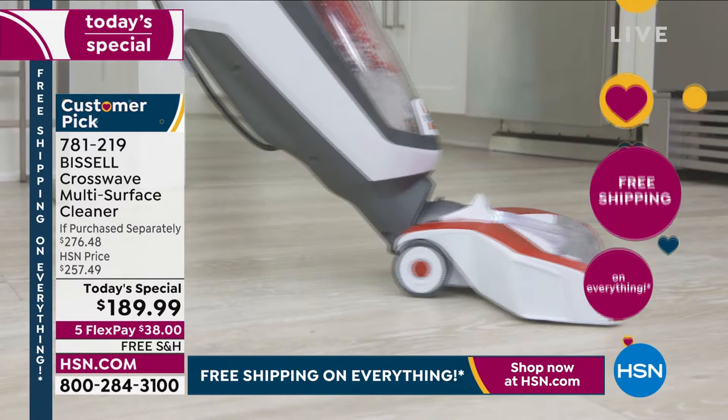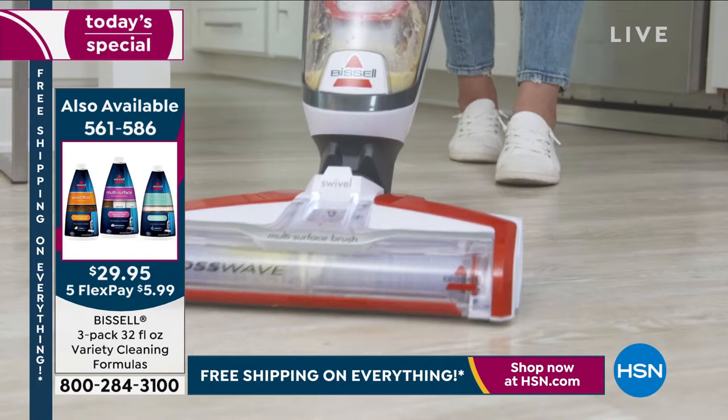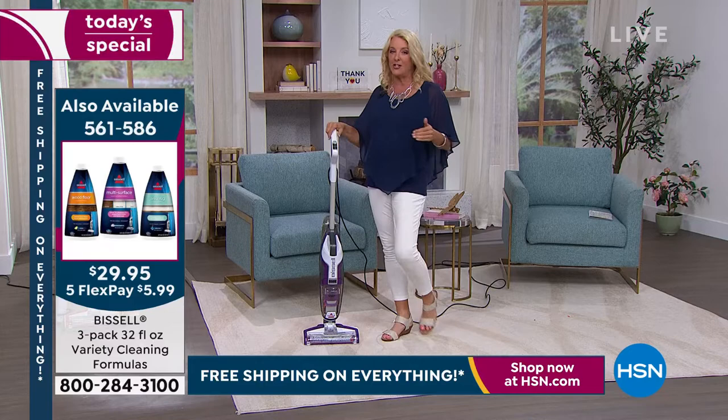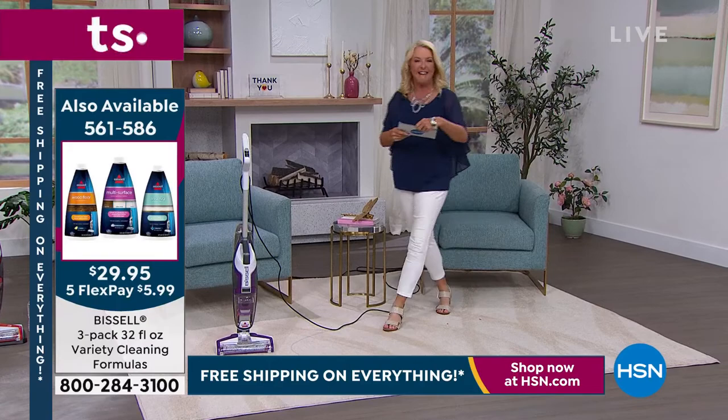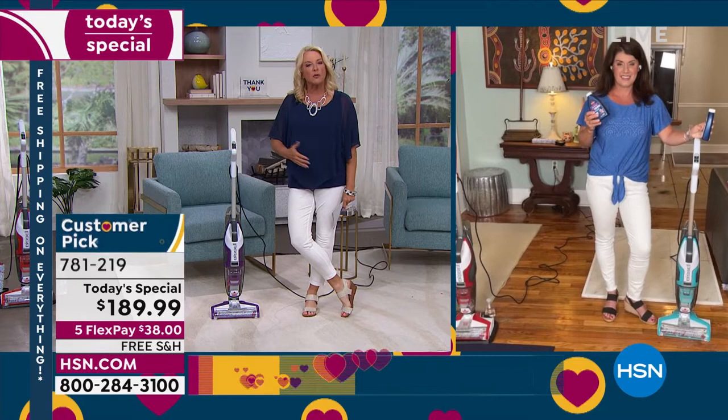Nobody wants to mop, scrub, get down on the floor, and then vacuum or sweep — we don't want all those steps. This literally condenses all of that into one quick, easy, swift movement, and it's a truly great and well-built machine. I can attest to that because mine — I bought it the first year we launched this, which was 2017. We've sold thousands and thousands, and it makes so much sense because it saves me so much time and the results are so good.